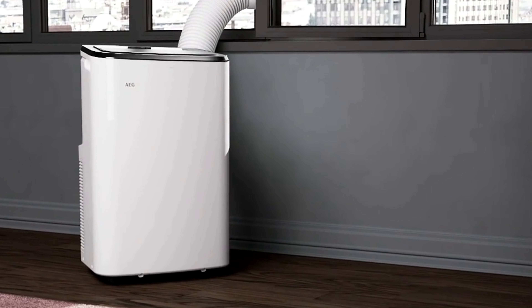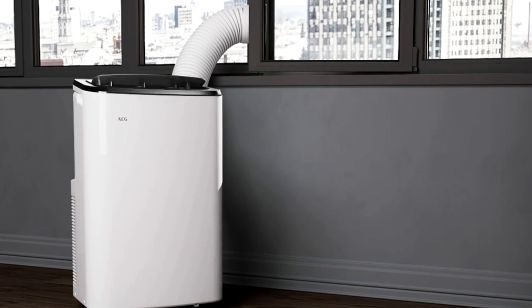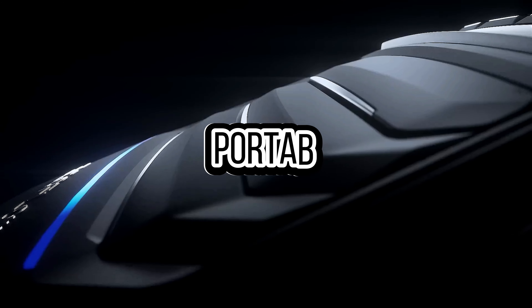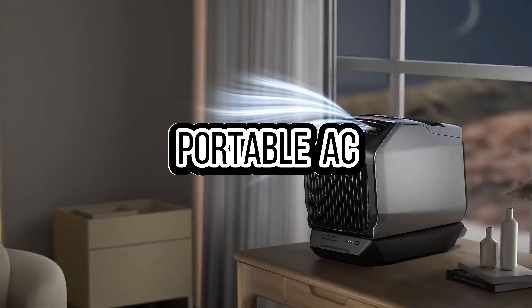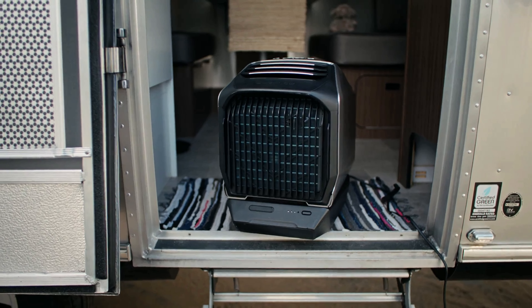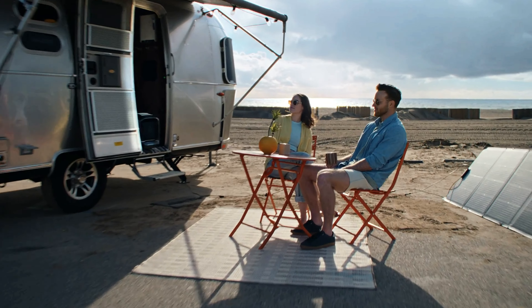However, they are less efficient and can be noisier than central systems. In today's video, we're talking about the four best portable air conditioners of 2024. To find the most up-to-date prices and find out more information about these products, we put the links in the description box down below.